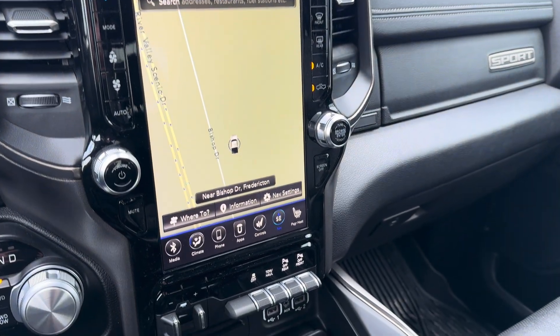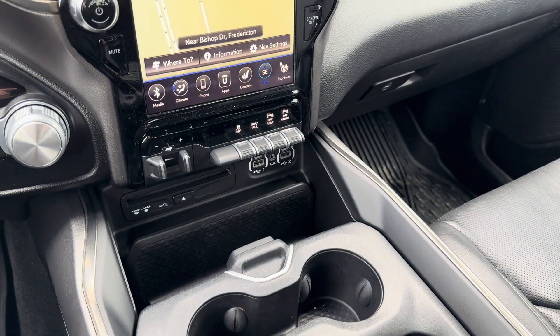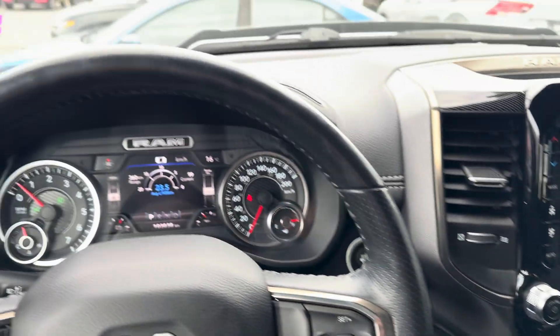It has factory navigation and heated seats. This vehicle is freshened up and ready for its next home. Come check it out at Fredericton Volkswagen.